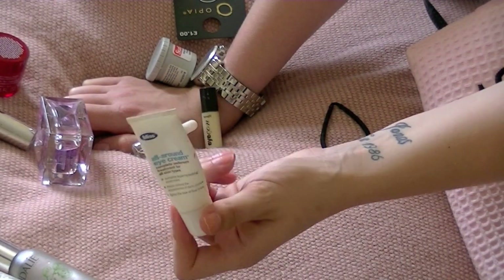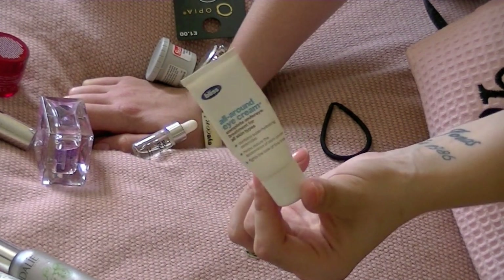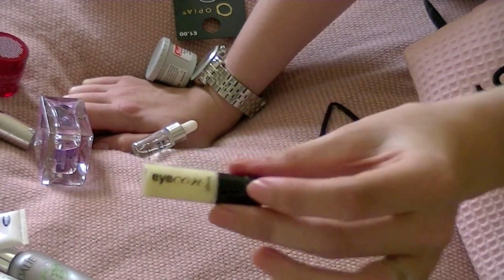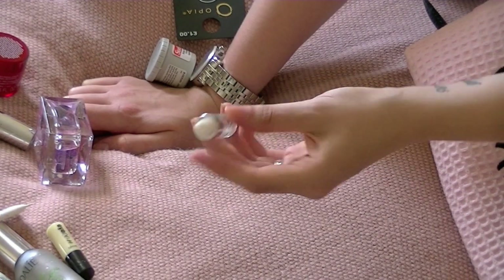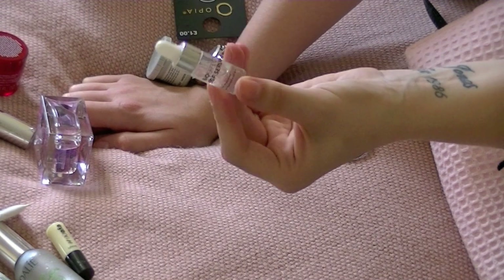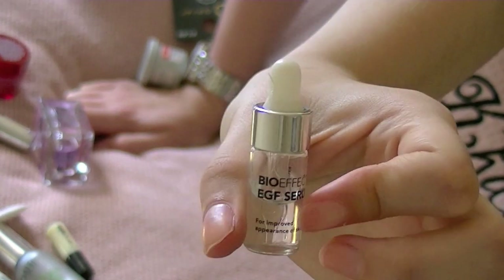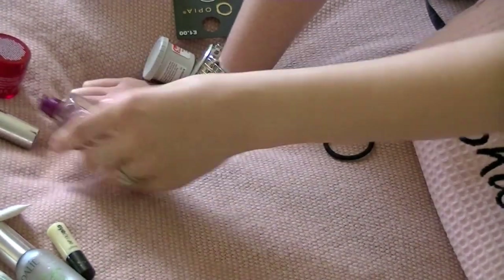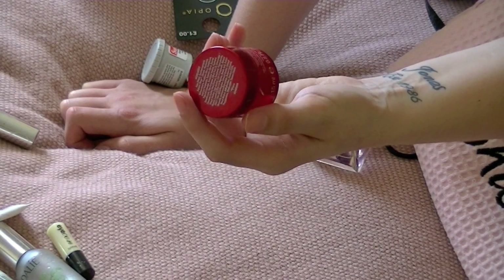For eye cream I have this Bliss All-Around Eye Cream - there's a tiny, tiny little bit left. I also have a little sample of Icon by Benefit, which I've had in a full size before but didn't like. And there's a little Bio Effect EGF Serum - apparently it's really, really expensive - it's just like a serum, maybe it does something over time.